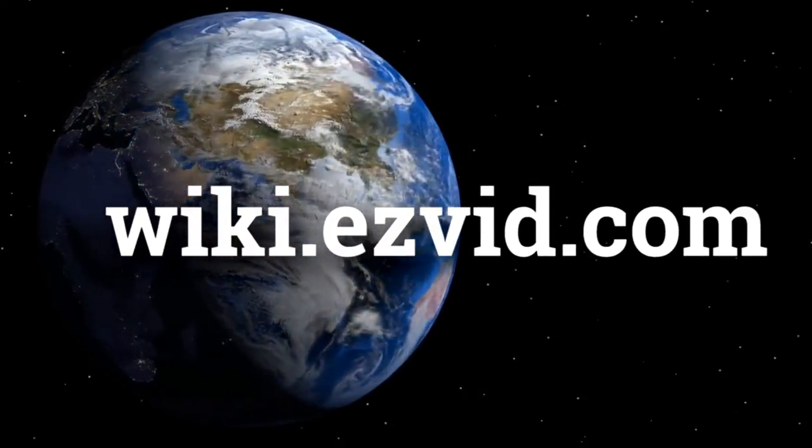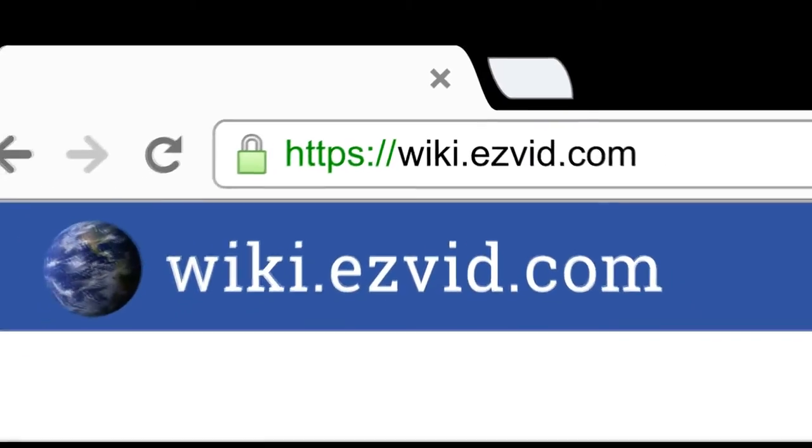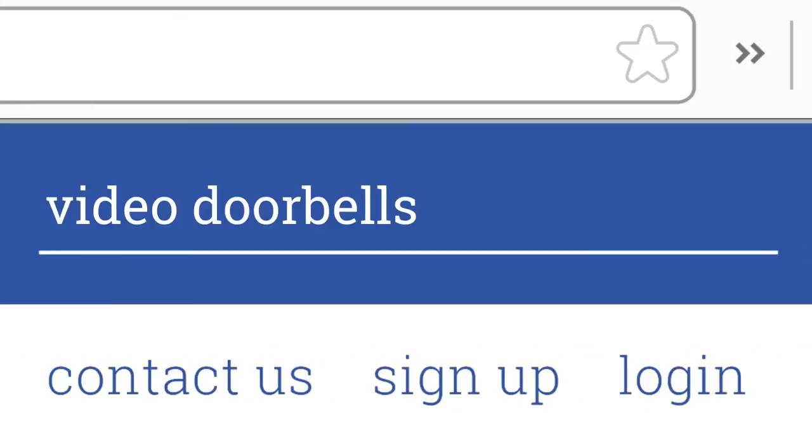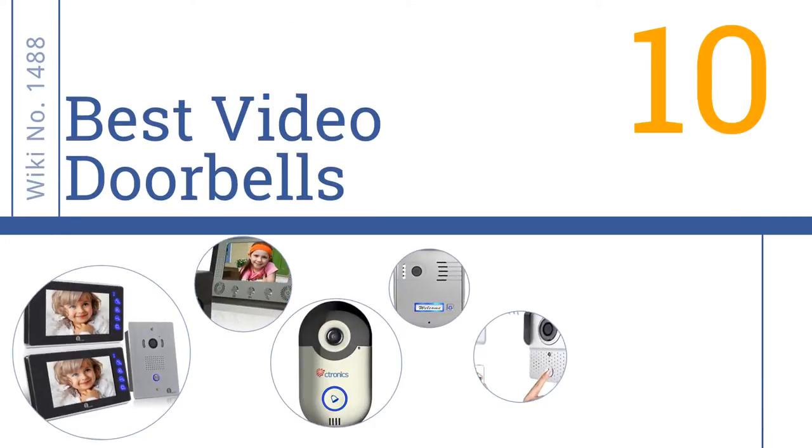Visit wiki.easyvid.com and search 'EasyVid wiki' before you decide. EasyVid presents the 10 best video doorbells — let's get started with the list.